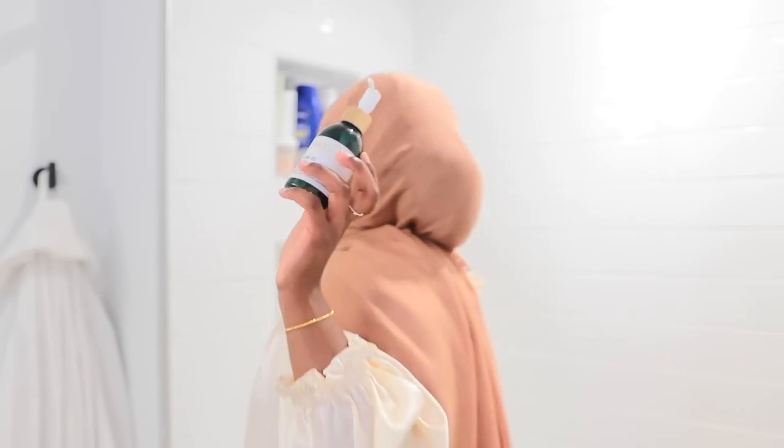In the corner I also have another cleanser in case I don't want to use the others — I've been using the Summer Fridays super amino gel cleanser, and I like how it feels as well. It has a nice lather.